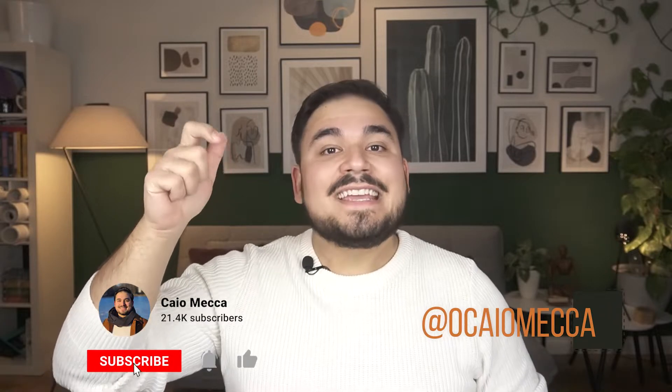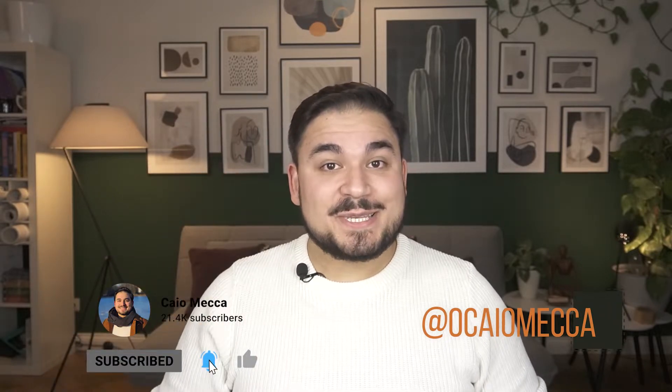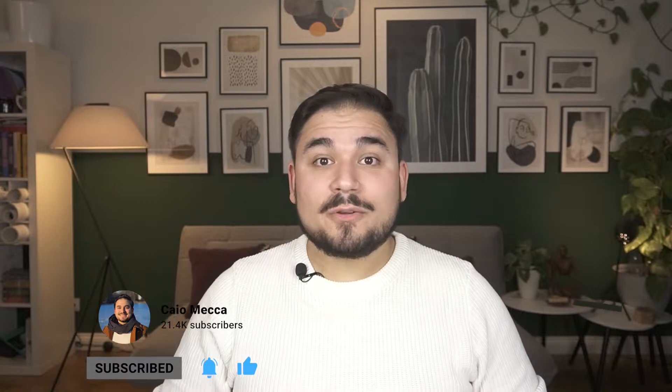Just to start my video: if you're not yet subscribed, click here below. If you're already subscribed, click the bell to receive notifications about new videos. And if you don't follow me on Instagram, follow me there at okayo mecca.